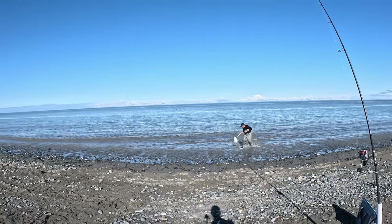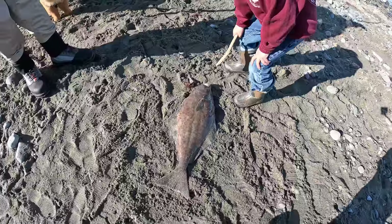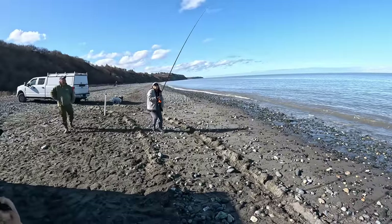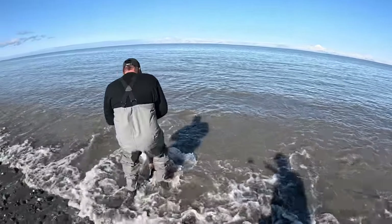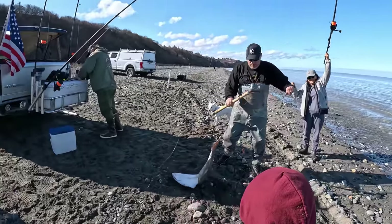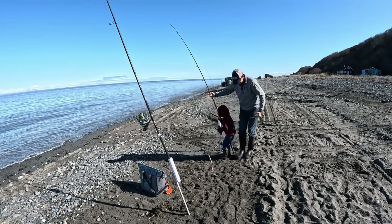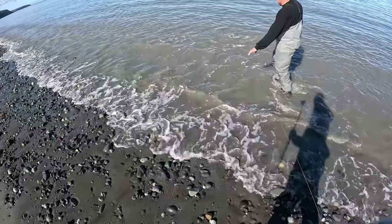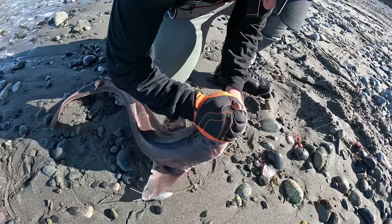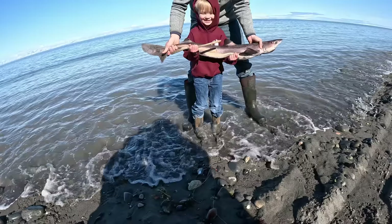Nice halibut — he's on the halibut! He got a double. That's what it's about right there. Get it while the getting's good. I think you just got the coolest thing — you got a shark. It's a dog shark, see, look at this — he's got a big spine right there on it. You want to come and hold him? Jake, what did you think of that? It was cool. Do you see his green eyes, Jacob?